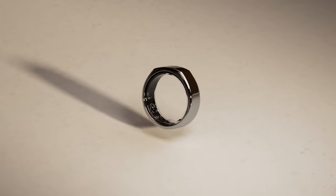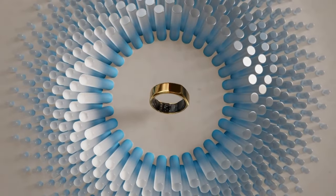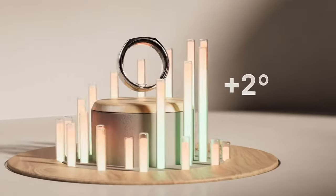According to Samsung officials, the ring has a lightweight construction and is suitable for continuous 24-7 wear. The Galaxy Ring will be offered in US ring sizes 5 through 13, with the specific size conveniently marked on the inside of the ring. Interestingly, larger-sized rings will house slightly larger batteries, although Samsung has not provided detailed specifications at this time.